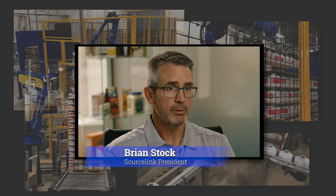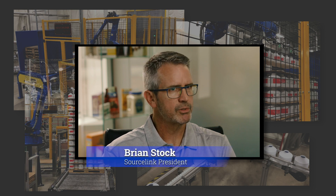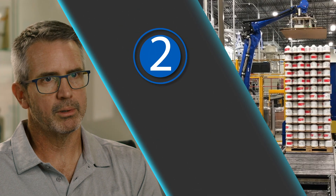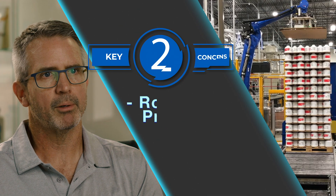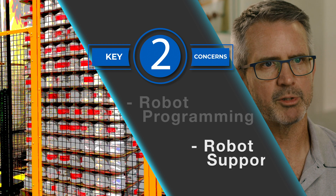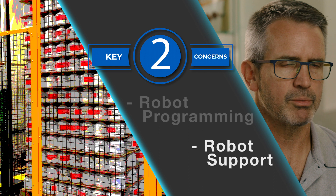It's the first one we used a large industrial robot, so it was new for us. The concerns for me were definitely on the programming side because that's a big learning curve. Companies promise support and then it's really not there.